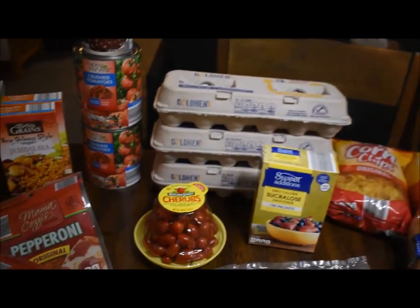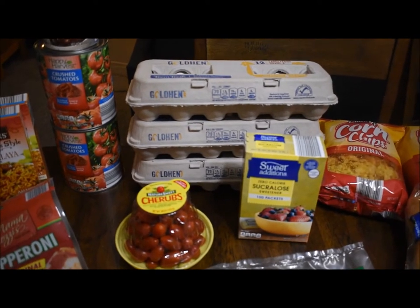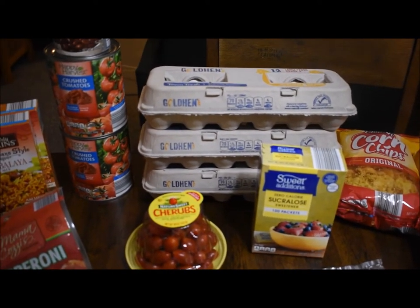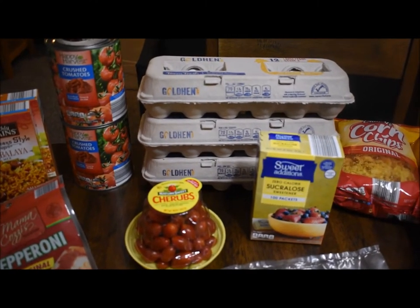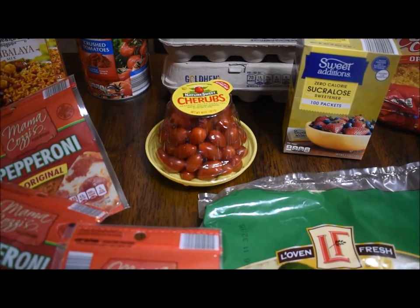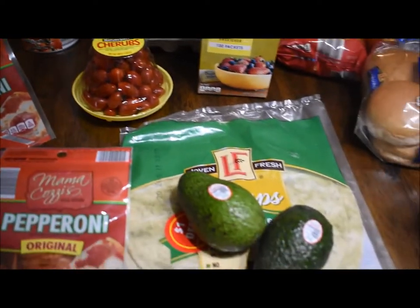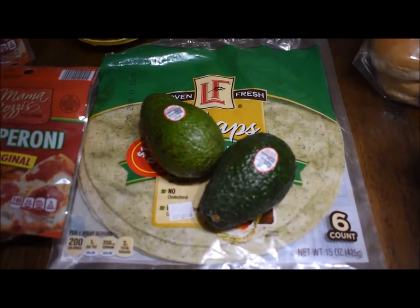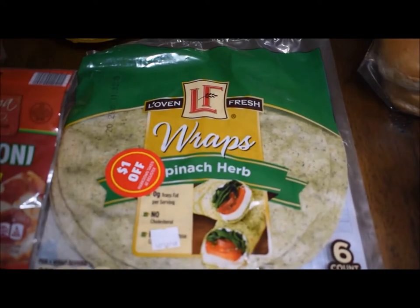I got three dozen eggs — that is the limit. I think those were only 71 cents today, which I find to be a very good deal. That's a very healthy food, high in protein, for 71 cents. These cherry tomatoes — I just wanted some for salads and stuff. Two avocados — those were only 39 cents each. These are not ripe, but when they are, we will gobble those up.